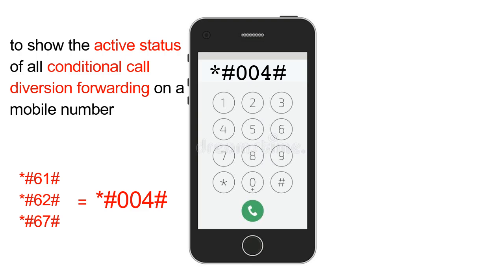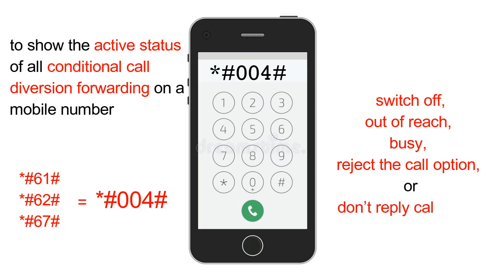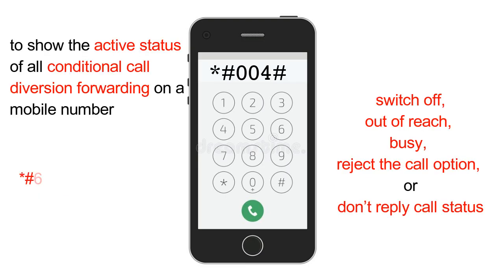The *#004# code covers scenarios where a line is switched off, out of reach, busy, on the reject call option, or on do-not-reply status. In short, instead of dialing *#61#, *#62#, or *#67# individually to check each conditional forwarding status, dialing *#004# on your mobile phone will check the status of all forms of calls and messages conditional forwarding diversion settings running on your line at once.